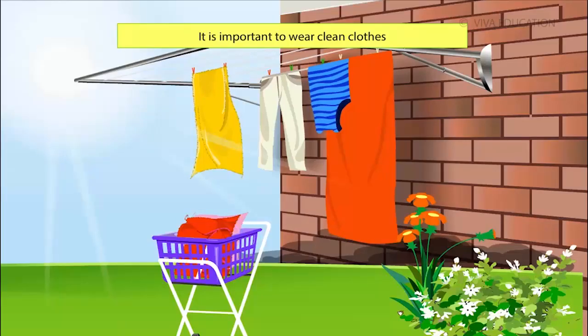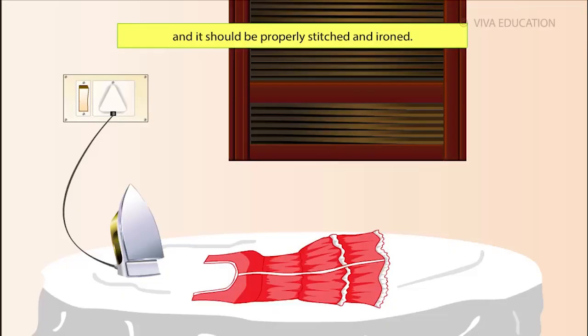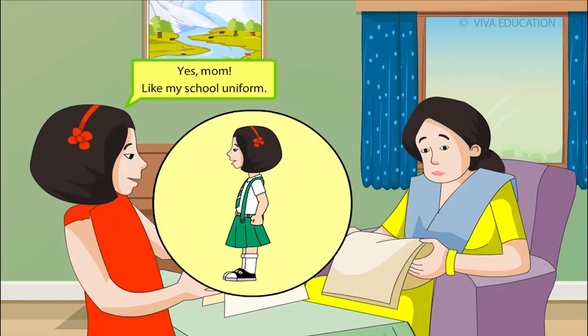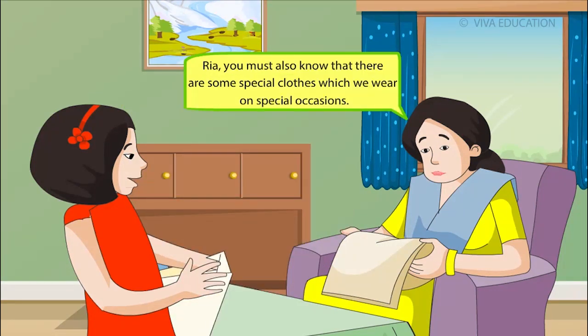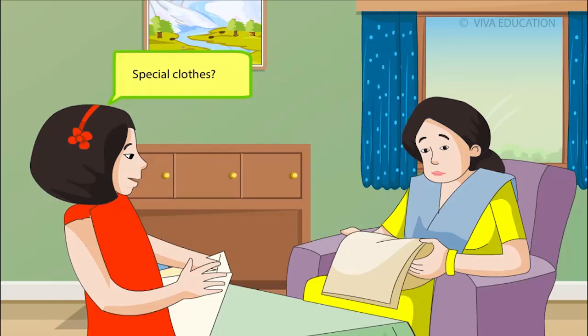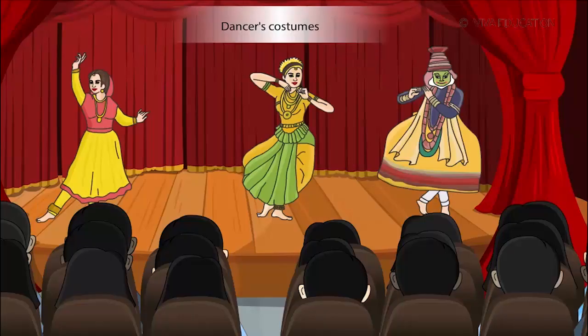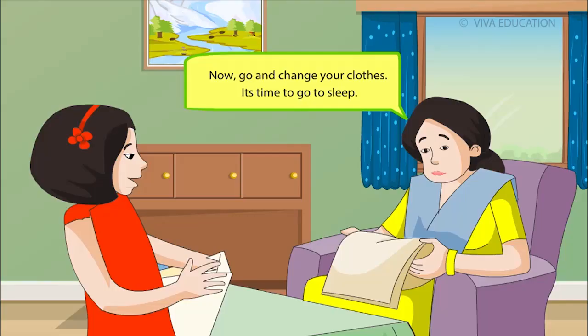It is important to wear clean clothes and it should be properly stitched and ironed. Yes, Mom, like my school uniform. Rhea, you must also know that there are some special clothes which we wear on special occasions, like uniforms, wedding dresses, dancers' costumes and many others. Now go and change your clothes. It's time to go to sleep.